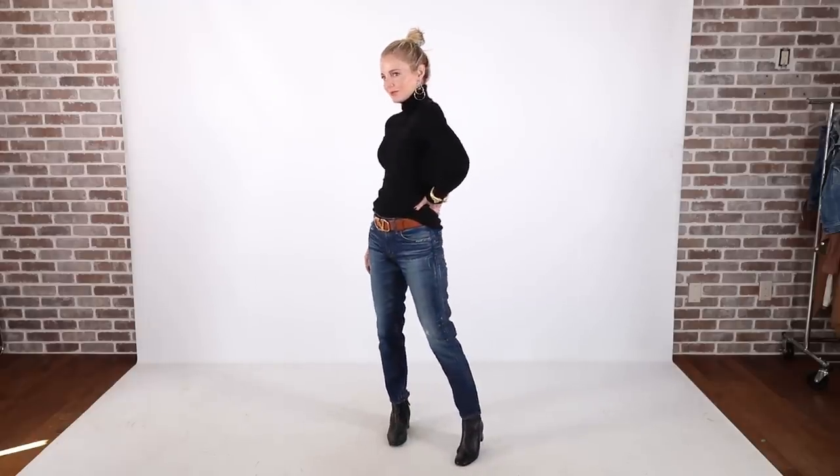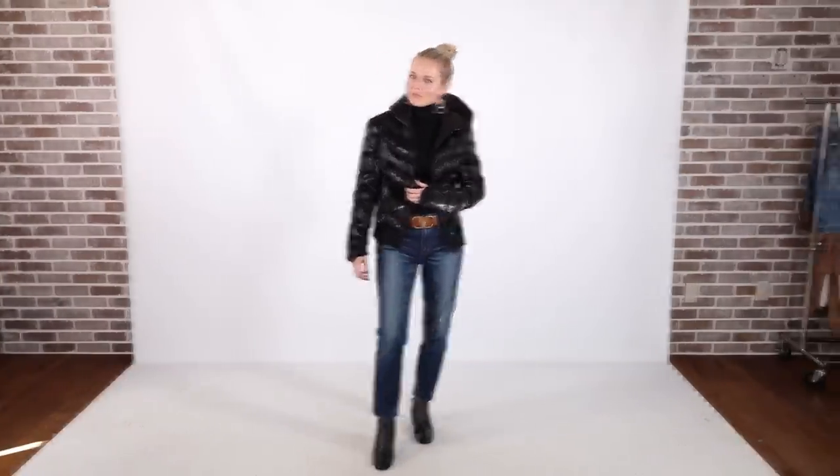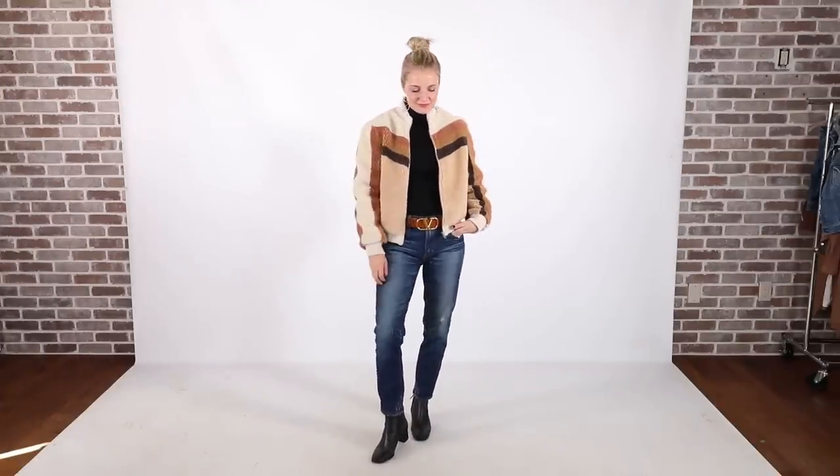Let's take a look at the versatility of the black turtleneck. Quick switch — add a puffer. Quick switch — add a faux shearling jacket, this one by Mother. I love the chevron stripes and the brown tones. Note: I'm mixing black and brown. Doesn't it look amazing? Because you can mix black with brown.